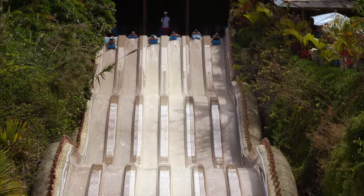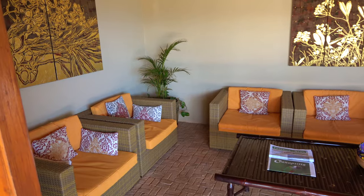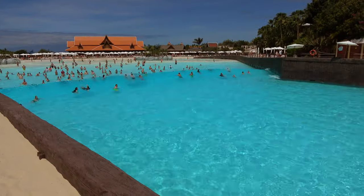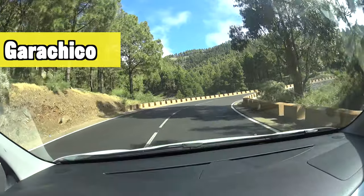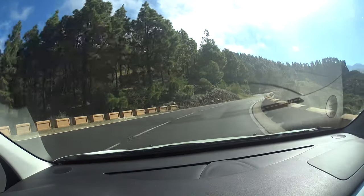I haven't been to every water park in the world, of course, but from the ones I have been to this is definitely a park I can advise you to go and visit.